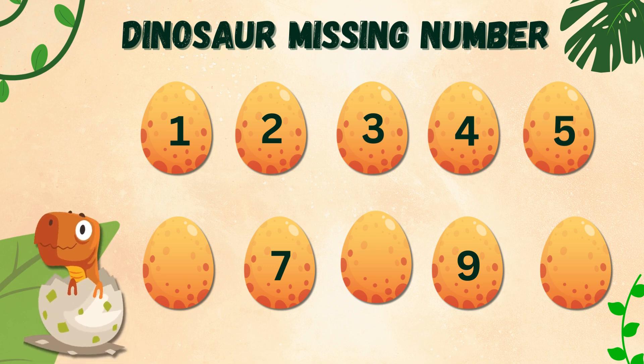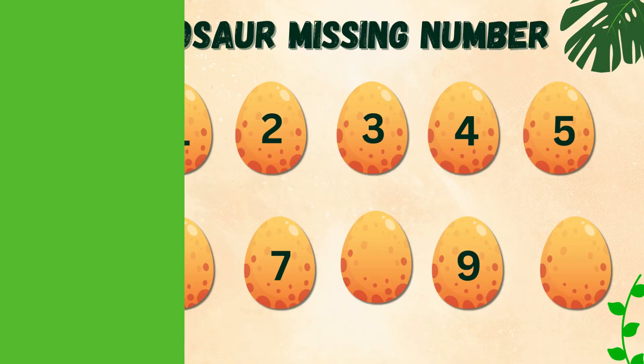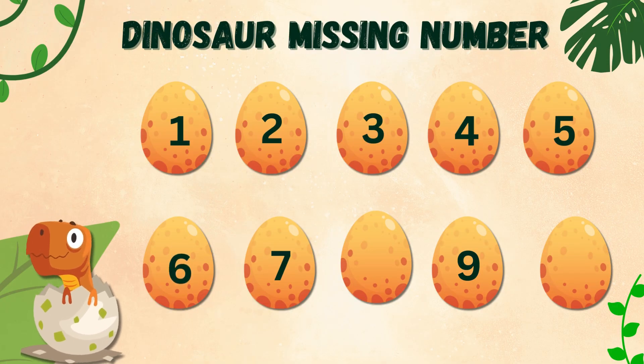Here comes the missing number. Wow, you're doing amazing! Let's help Dino with some more numbers. This is 6.